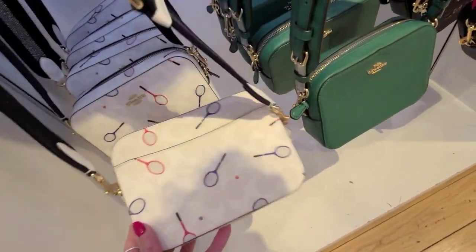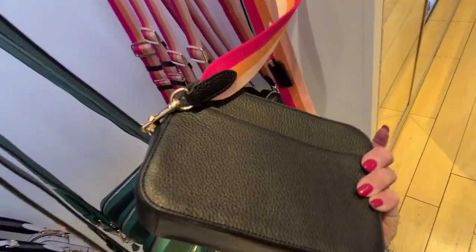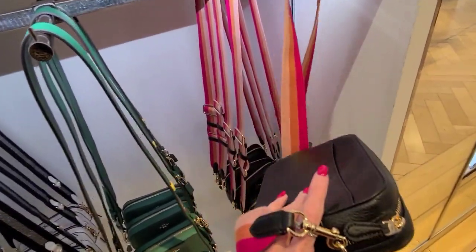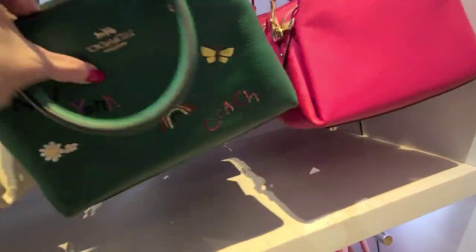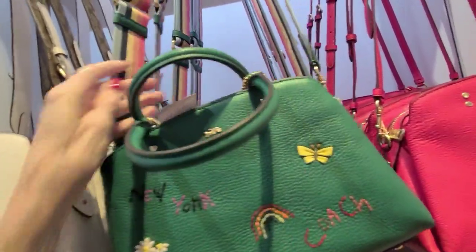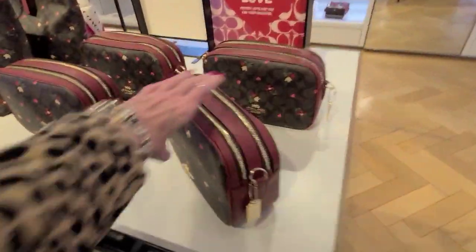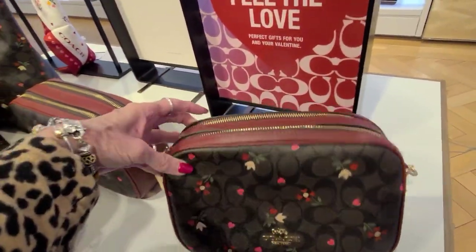And then the little camera case. So this is $298 — it's the mini camera in the diary print. And the price of this one — see it tucked in there — it's $478. $478 and 60% off. And Valentine's 65% off. And this is the heart flower, heart petal print. And the camera bag, and these are 65% off.